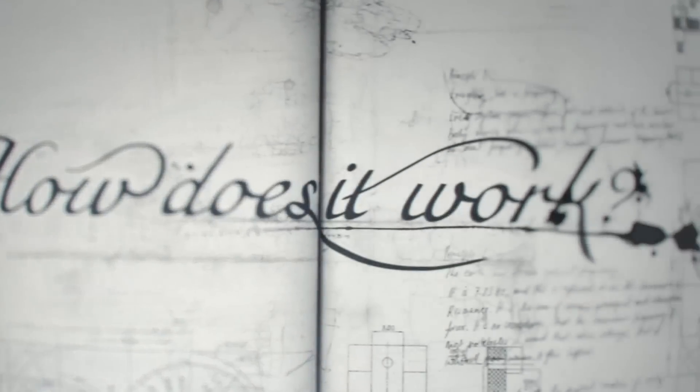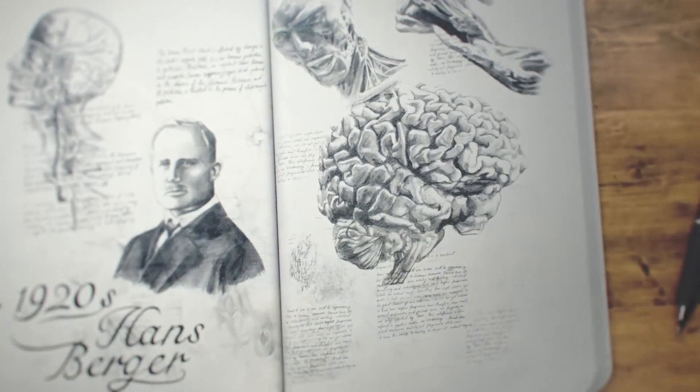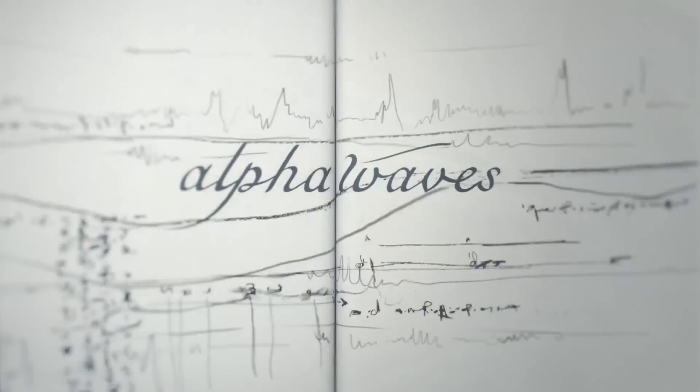But how does it work? To explain, we need to go back. In the 1920s, German scientist Hans Berger recorded the first electrical frequencies transmitted by the brain when in a state of calm and relaxation, which he called alpha waves.